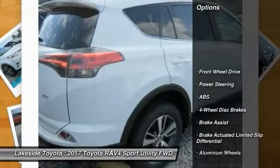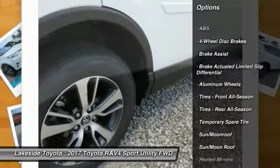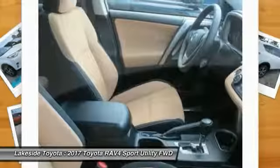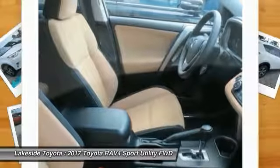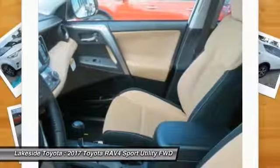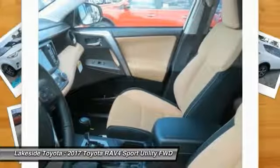Here are some of this vehicle's great options: traction control, stability control, keyless entry, steering wheel audio controls, anti-lock braking system, power liftgate, backup camera, lane departure warning, moonroof, and leather-wrapped steering wheel. This isn't just a vehicle — it's an experience. Stop in for a test drive today.